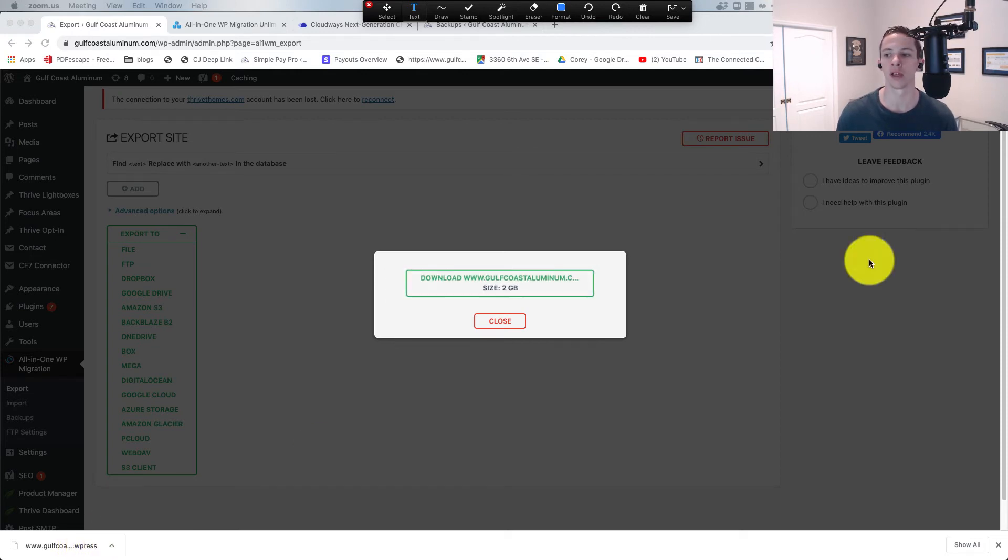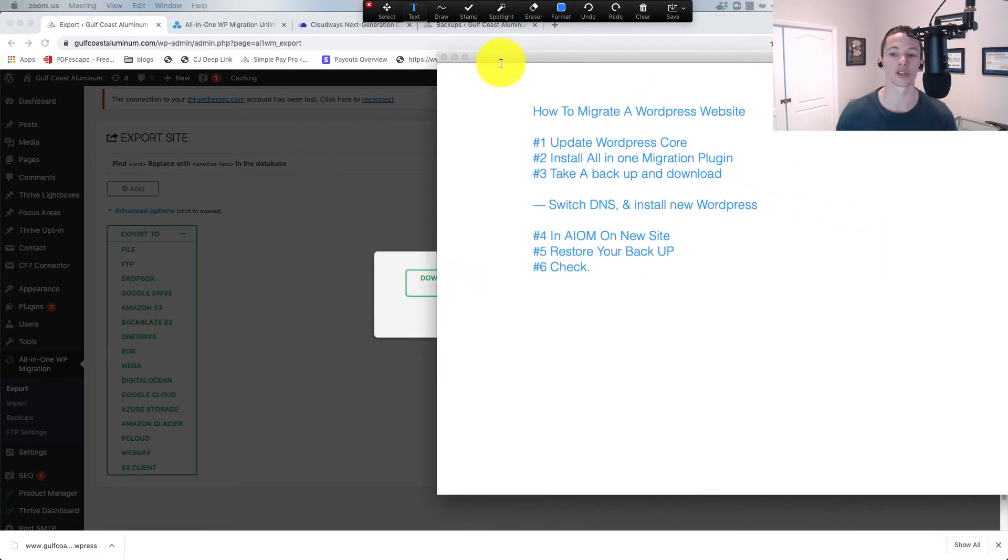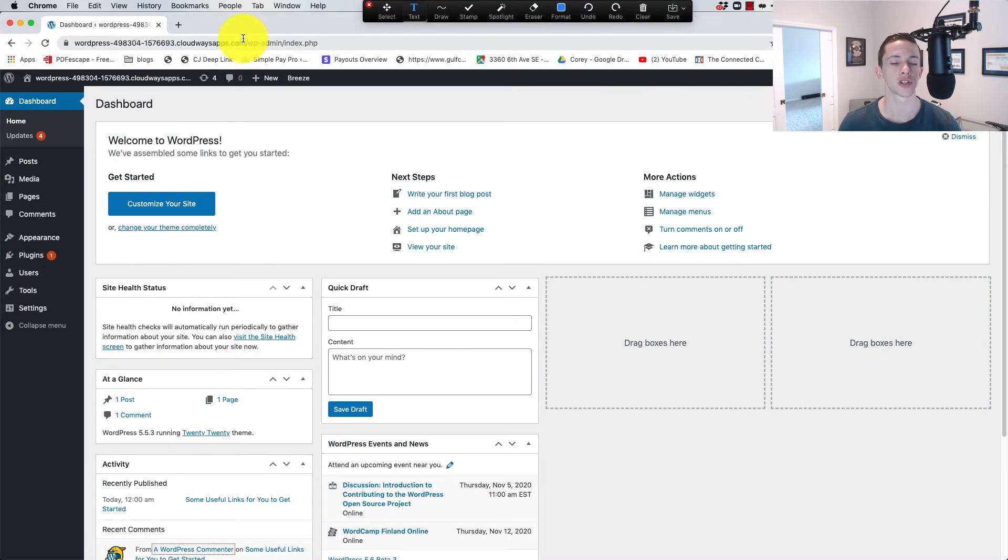The next step is switching your DNS and installing new WordPress. Update your DNS to point to your new WordPress host and then install WordPress on that host. Here's my new clean WordPress install on a new server. I didn't update my domain names for this video, but the process is still exactly the same — the domain name will have to be changed within the WordPress migration itself to what it is on my new Cloudways server.